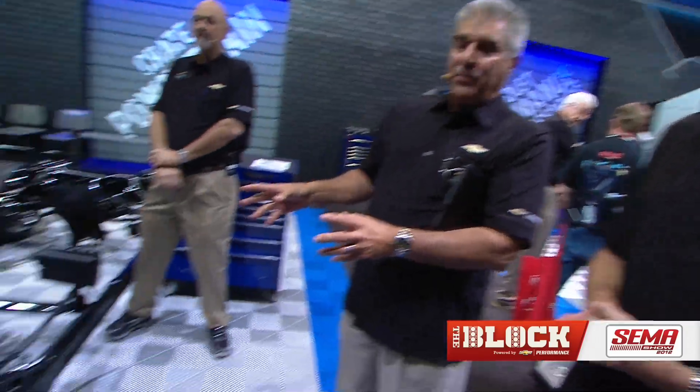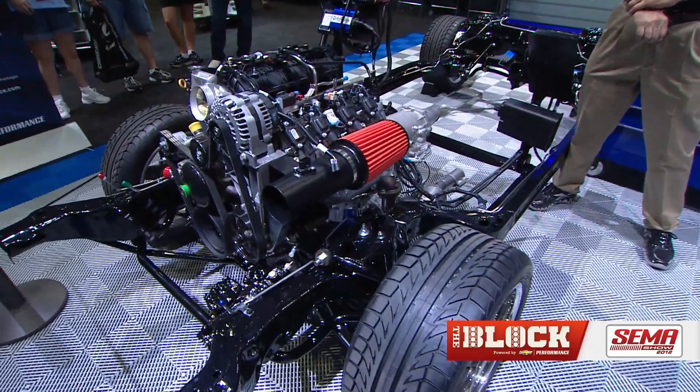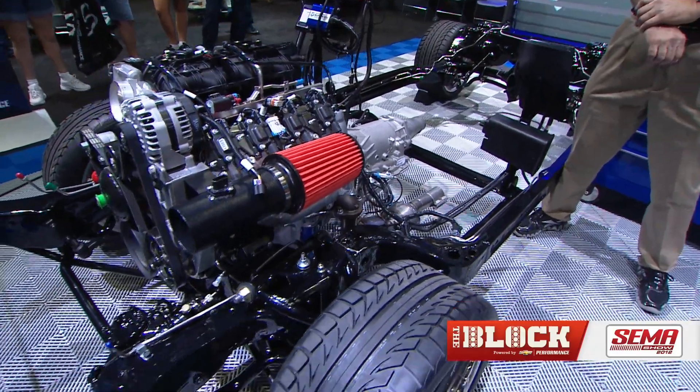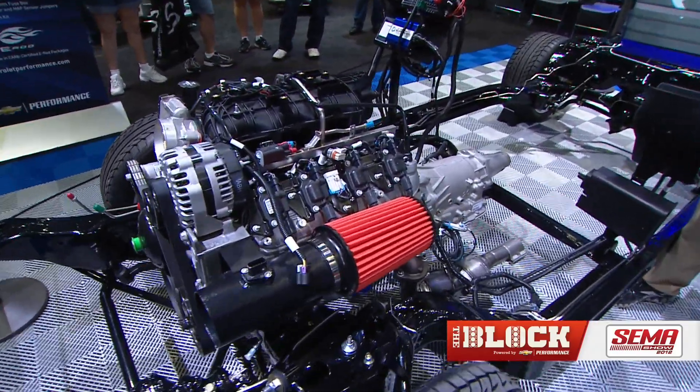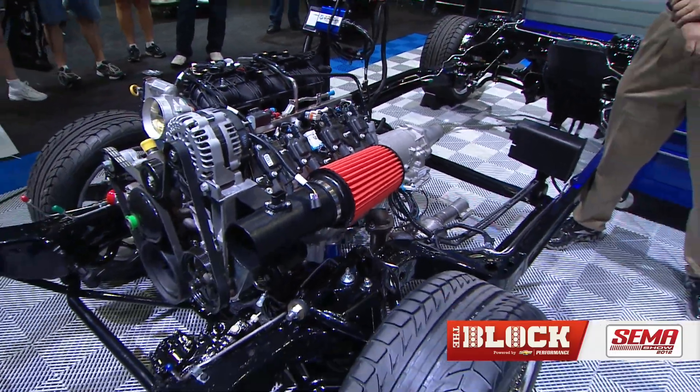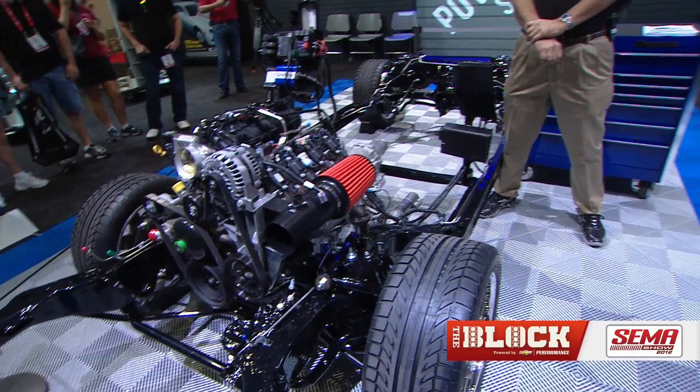What you're looking at is, as Jamie said, a Connect & Cruise package with the E-Rod option on it. Connect & Cruise is simply exactly what it sounds like — it's a package for complete installation: engine, transmission, controllers, computers, harnesses — virtually everything an enthusiast would need to drop into a vehicle, add fuel to it, add some spark to it, and you're ready to roll.